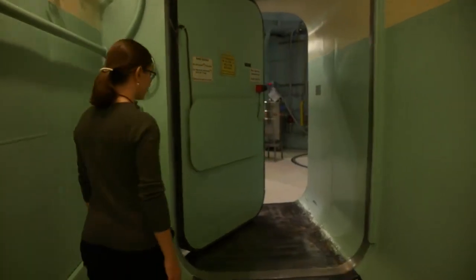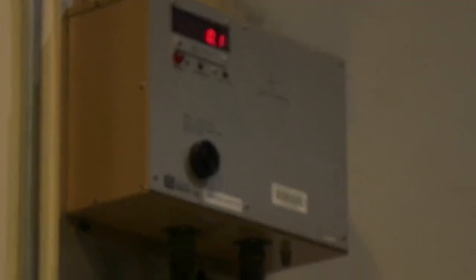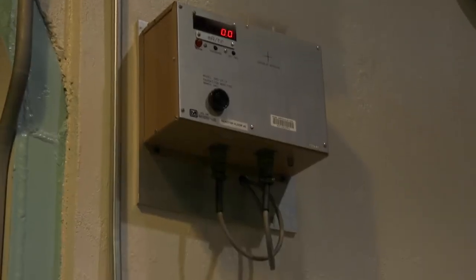Is this where the power is made? No, this is a research reactor. We don't actually generate any electricity. We make lots of neutrons, which we use for experiments, and we're the second-highest power-level research reactor on a university campus in the US. We have radiation detectors — an air monitor here and an area monitor on the wall — because our body has no way of sensing radiation.